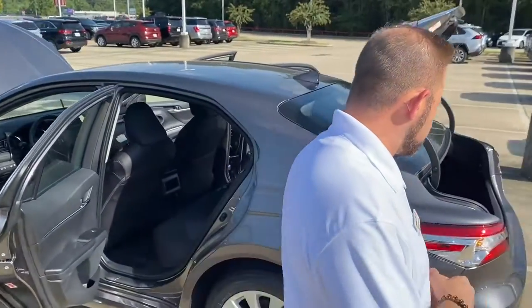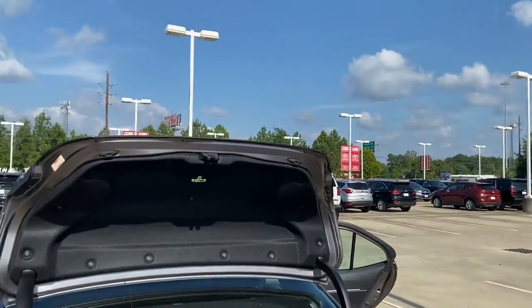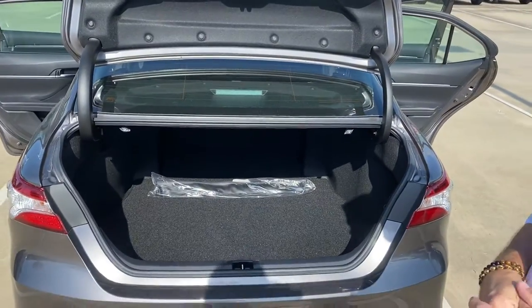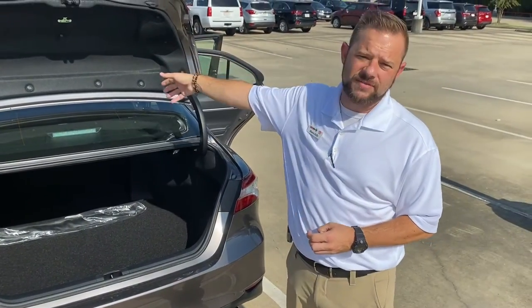Something else I always find important is trunk space. Whenever you're going on vacation, you want to make sure you have enough space for suitcases, bags, and things like that. You can definitely seat four or five adults comfortably, and on top of that you can fit several bags in here as well.